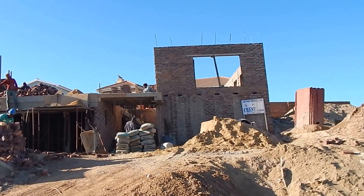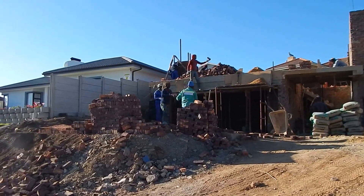This plot and plan, three-bedroom house in Hartenbos Heuwels, is now up for sale.